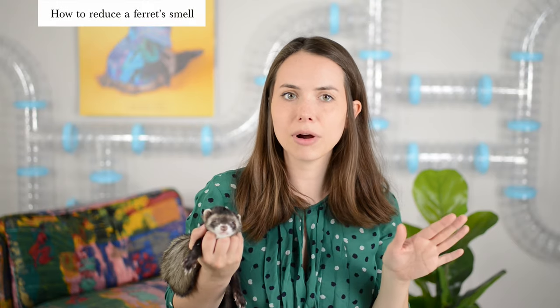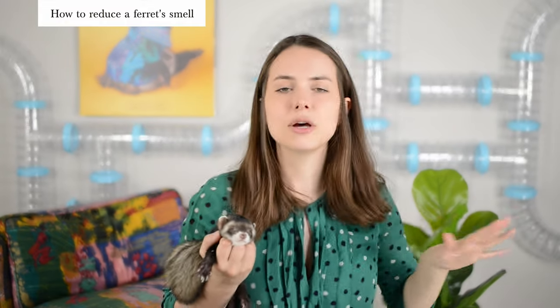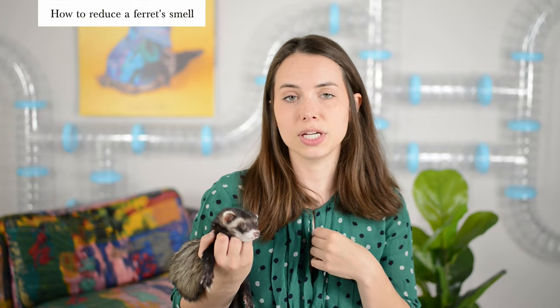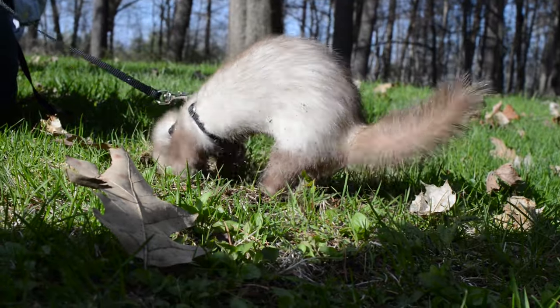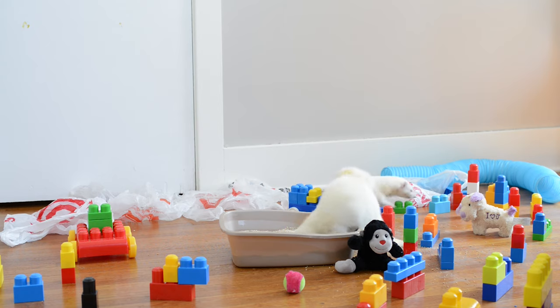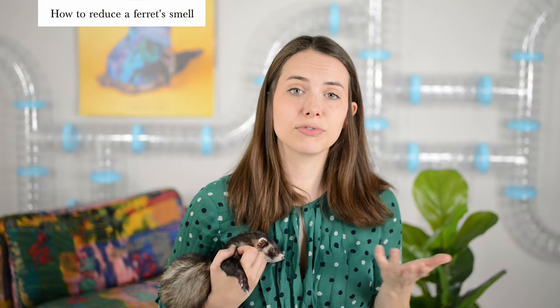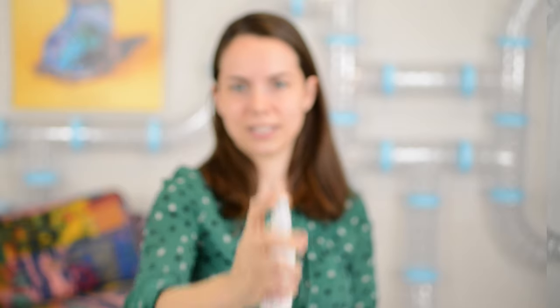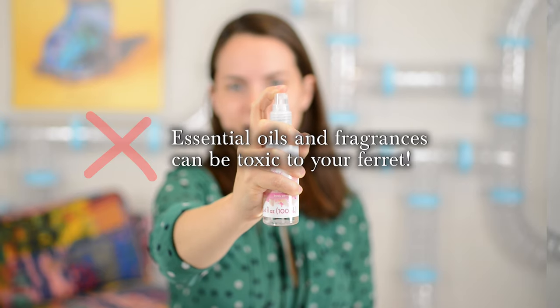If your ferret doesn't seem to have any health problems and you keep their litter box, cage, and bedding clean, but you want reduced odor for a temporary situation — like taking your ferret to meet friends and family — what we actually do is let our ferrets play in the backyard in the grass and dig around in the dirt. For some reason, the dirt seems to temporarily neutralize their odor. Others recommend letting ferrets play in a dig box with rice or dried beans, which can also help. We don't recommend spraying your ferret with any deodorant, perfume, or essential oil, as these are very toxic, especially given their sensitive lungs and respiratory systems.